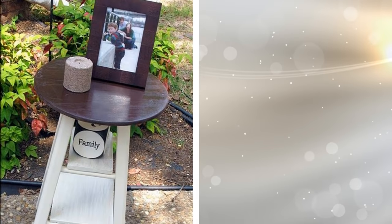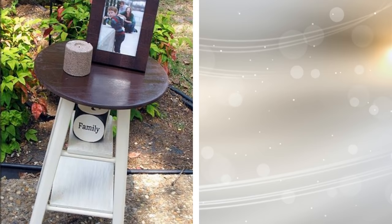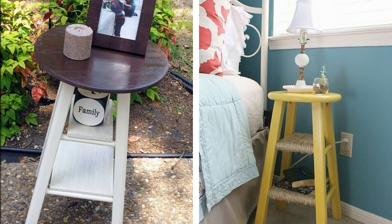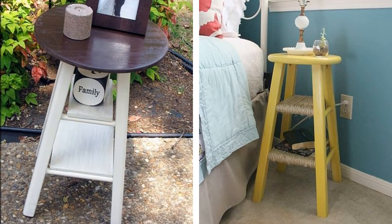If an old chair no longer fits with the rest of your home decor, you can give it a new purpose by making it into an end table. Repaint the chair to match the color scheme of the room. You can also sand it thoroughly and stain it to give it a rugged look if you're going for the rustic style.